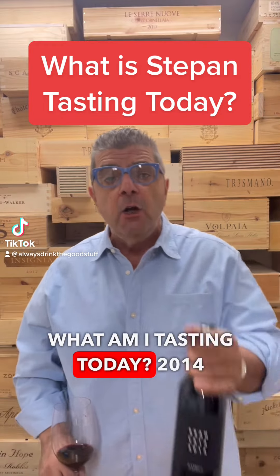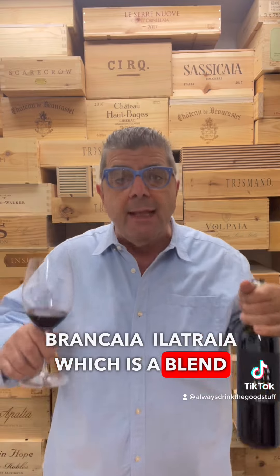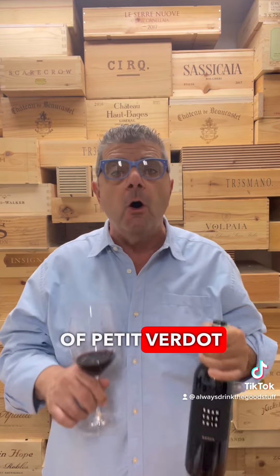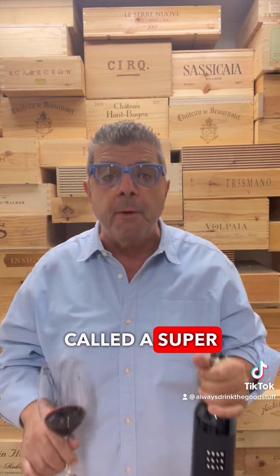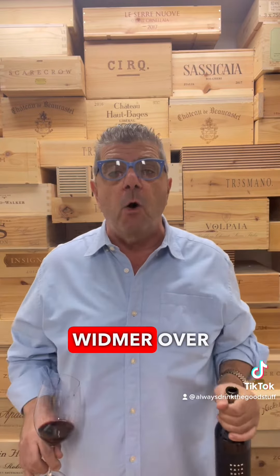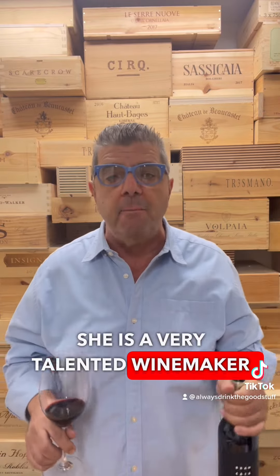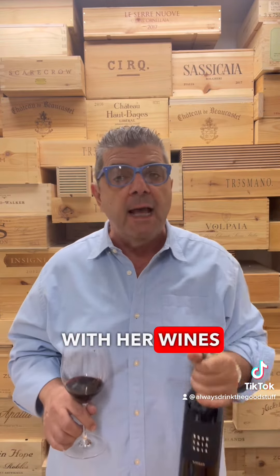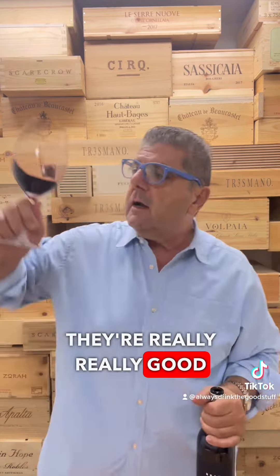What am I tasting today? The 2014 Brancaia Il Tre, which is a blend of Petit Verdot, Cabernet Sauvignon, and Cabernet Franc. This is what's called a Super Tuscan. Barbara Widmer of Brancaia is not only the owner but a very talented winemaker — she does a superb job with her wines. Brancaia is one of our favorites and they're really, really good. Great color.